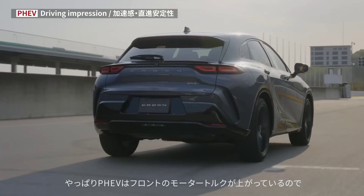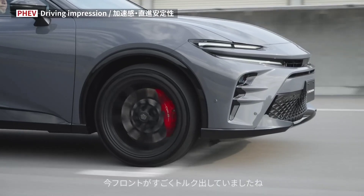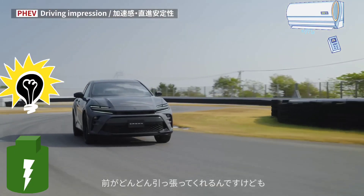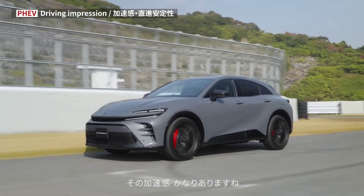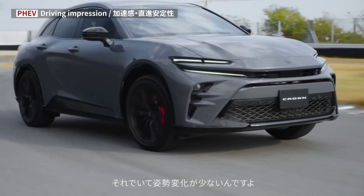But wait, there's more. The PHEV magic extends beyond pure speed. Imagine relaxing in your Crown like a VIP, blasting the AC and tunes while it refuels. Need emergency power? No problem — this beast can even run your whole house if the lights go out.